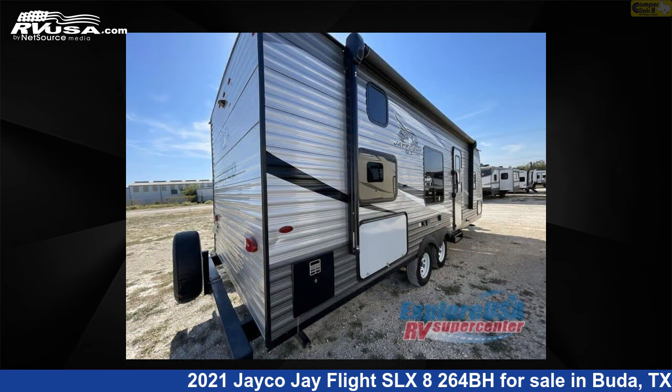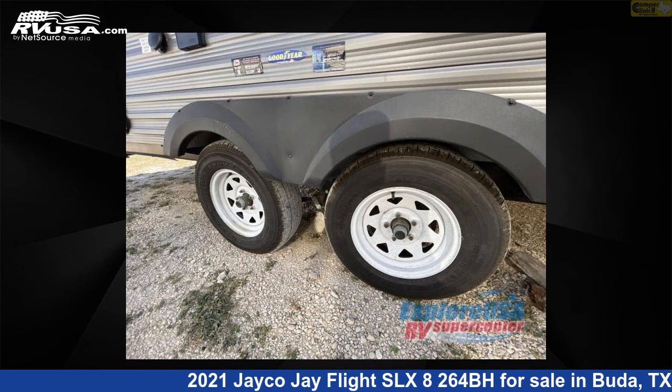For more information and pricing on this unit, and to see all units available for sale by Camper Clinic 2, visit RVUSA.com.